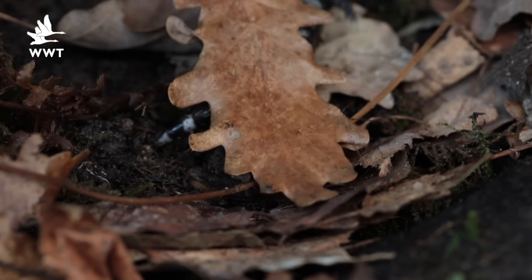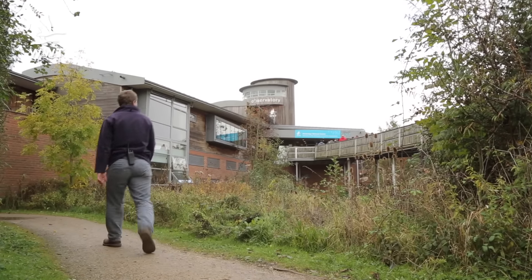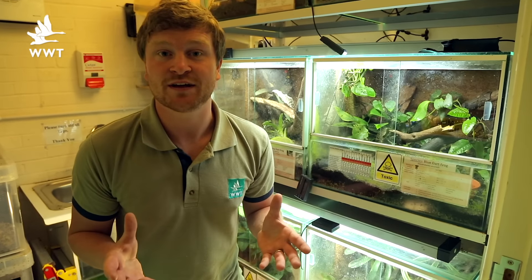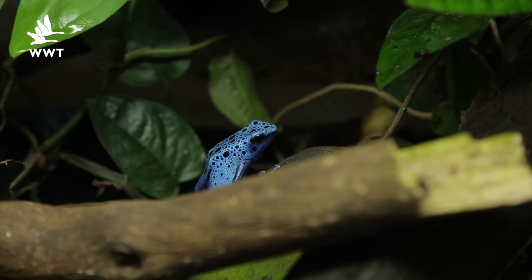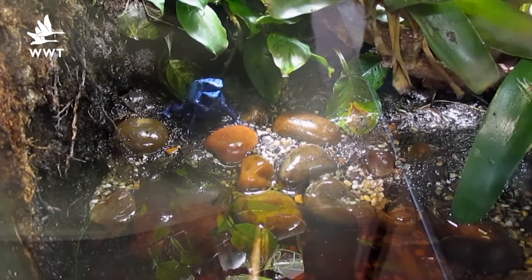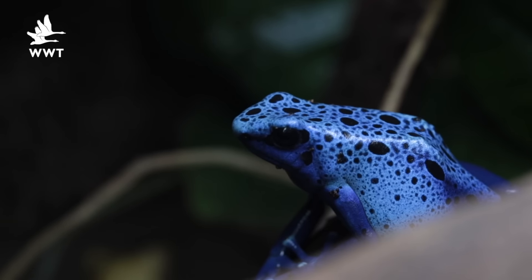As the temperate species wind down for winter, our tropical species here at Slimbridge start to increase in their activities. Down in the Redbush tropical breeding room at this time of the year, our tropical species get going. We try and manage it so the temperates are breeding in spring and our tropical species are breeding in winter. So recently the blue dart frogs have become a lot more active. The females have been wrestling to compete for the male, and you can see this on display in the exhibit opposite the Lego frog.